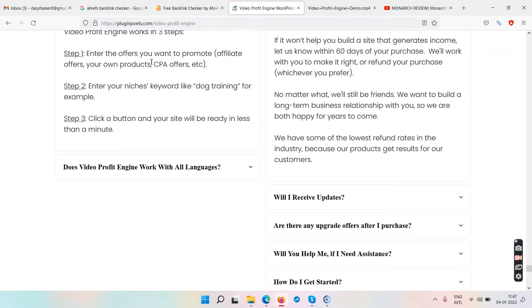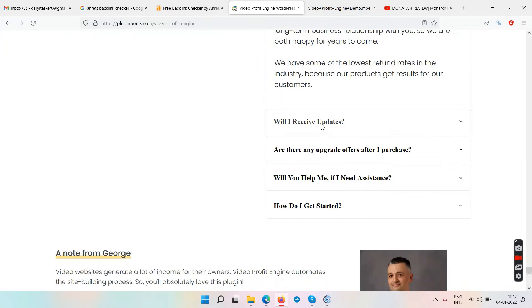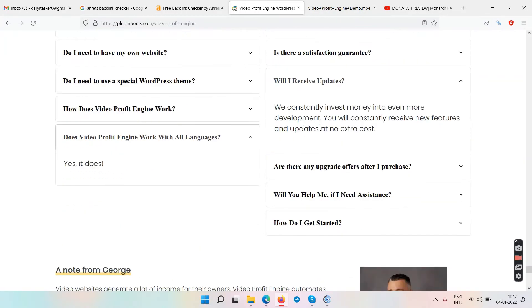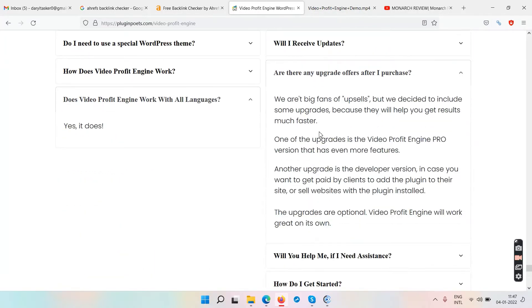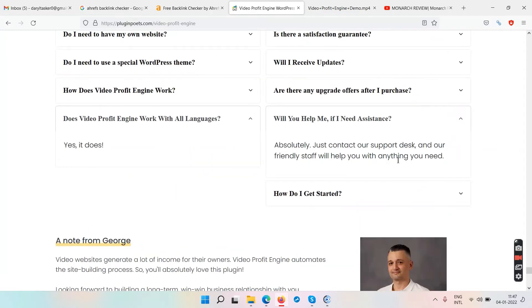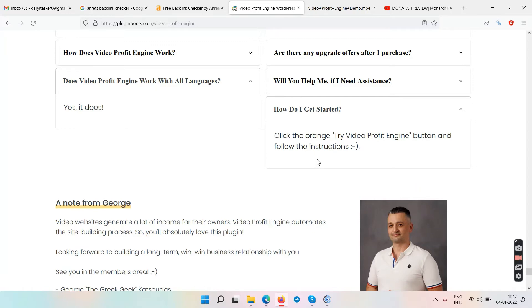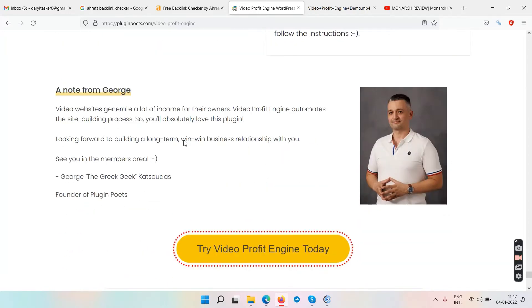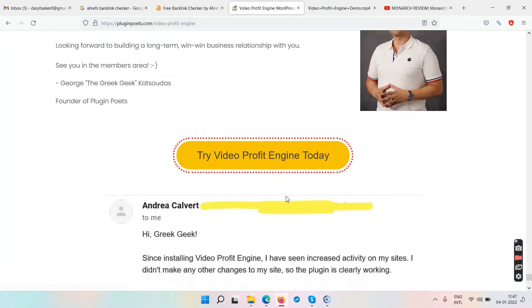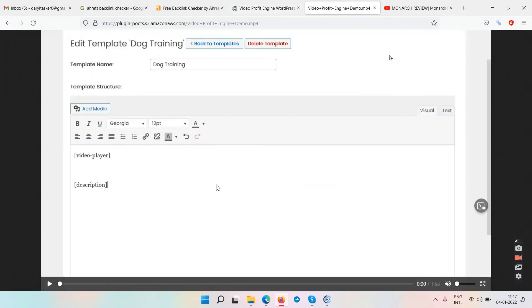The FAQ covers how Video Profit Engine works in a step-by-step process. It works with all languages. You will receive updates. There are upgrades available, which I'll show shortly. Support is available and you get started by clicking the orange button on the sales page.